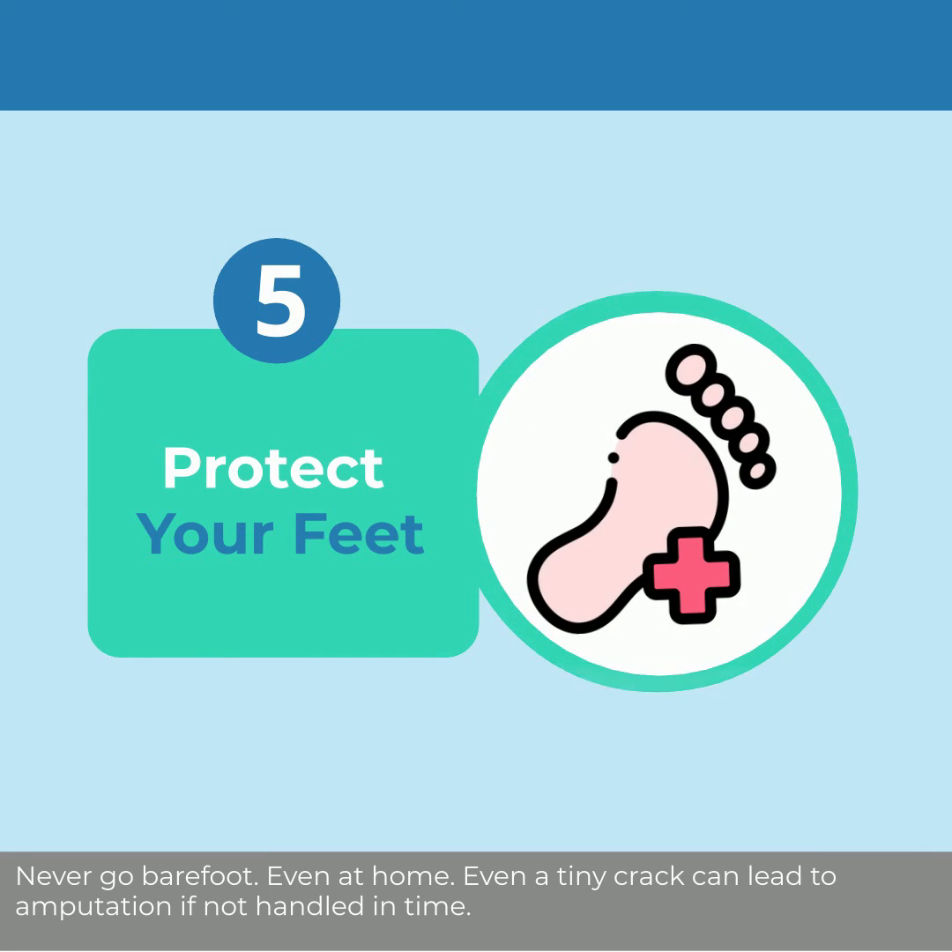Never go barefoot — even at home. Even a tiny crack can lead to amputation if not handled in time.